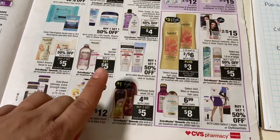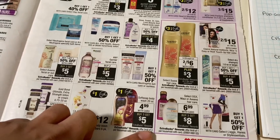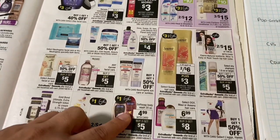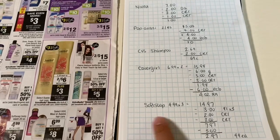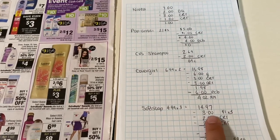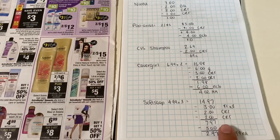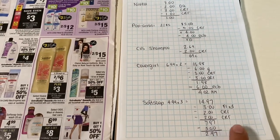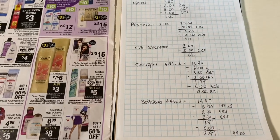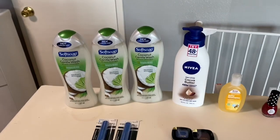Next I did the Soft Soap deal. It's $4.99, and when you buy three you get a $5 extra buck back. There are $1 coupons in this week's insert, and it's a limit of three — I just did it once. Three of them come to $14.97. I had three $1 coupons, a $2-off-$6 CRT, and a $2-off-$8 CRT, so I paid $7.97 and got the $5 back.